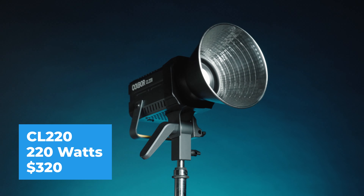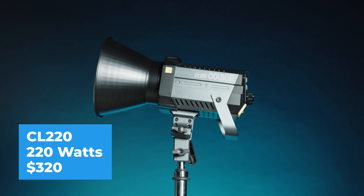And the Colbor CL220 is a 220-watt light for $320. And those are just three of the 200-watt LED range you can get.